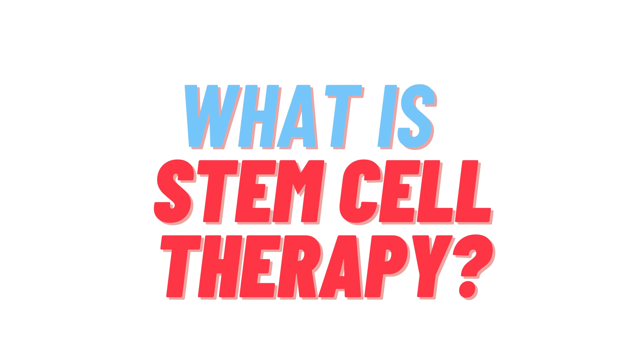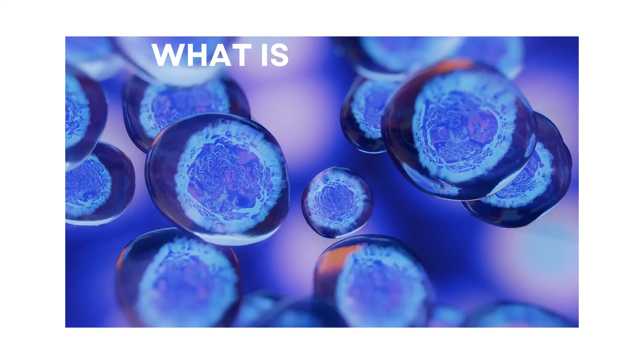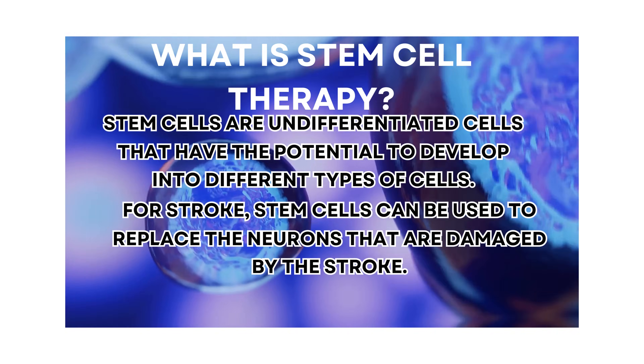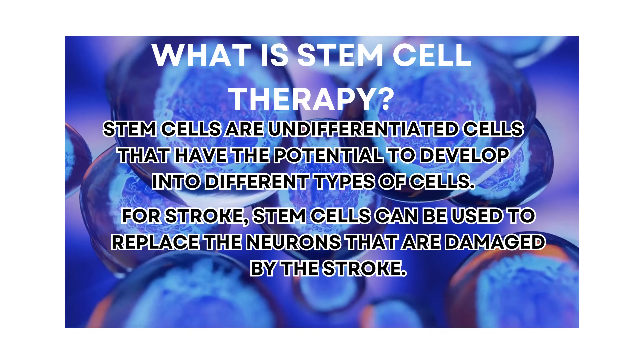What is stem cell therapy? Stem cells are undifferentiated cells that have the potential to develop into different types of cells. For stroke, stem cells can be used to replace the neurons that are damaged by the stroke.